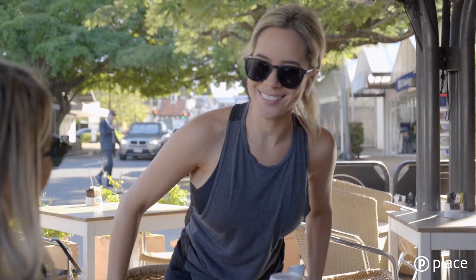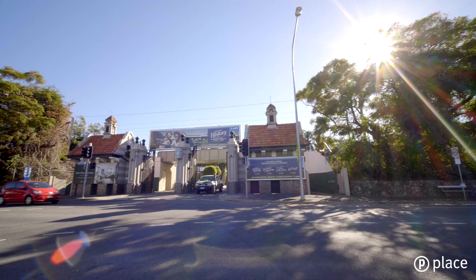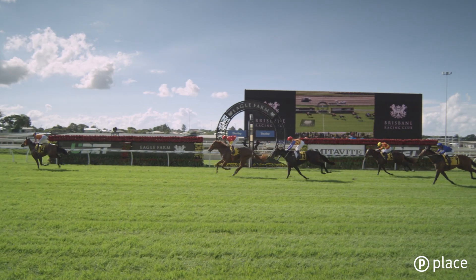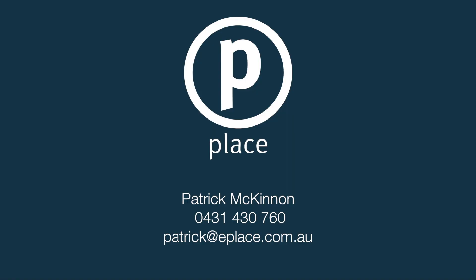The location offers a premium lifestyle with an abundance of cafes, restaurants and bars at your doorstep, with easy access to the city, Racecourse Road and Eagle Farm Racecourse for those race day outings.